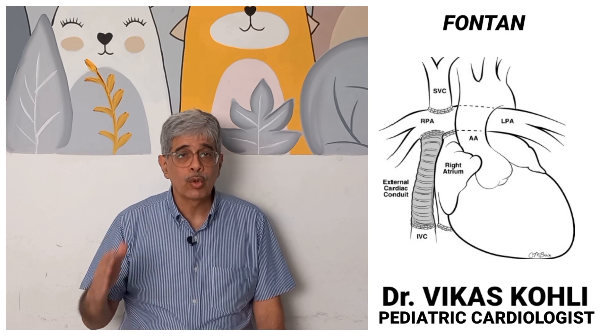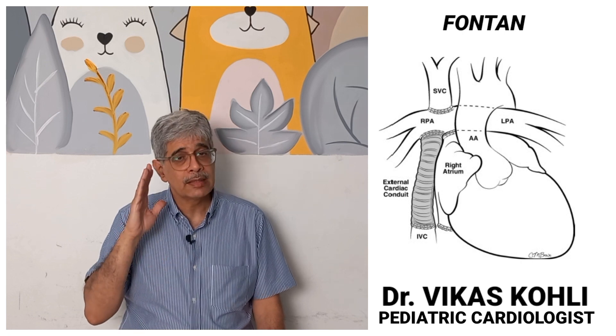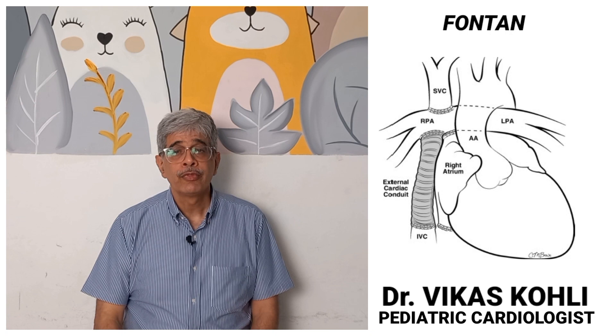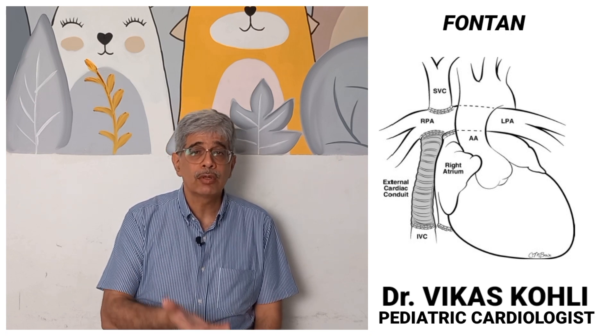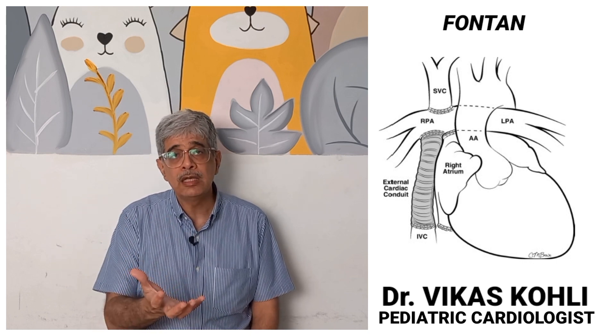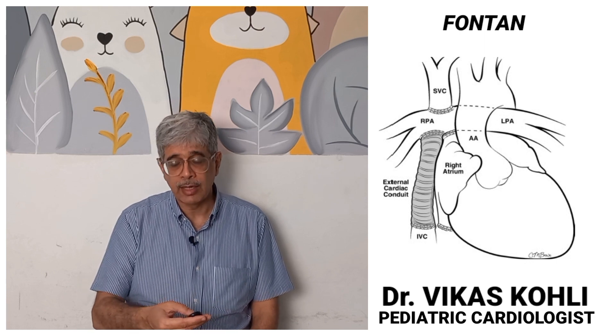As a child with Fontan grows, we need to make sure we are monitoring them very well — at least three times a year — and checking their liver in detail. A baby born today with single ventricle needs to be in experienced hands with an experienced team for the best possible outcomes. Thank you for your attention.